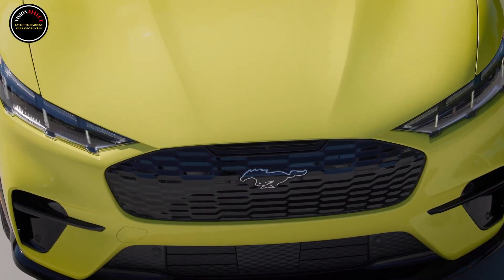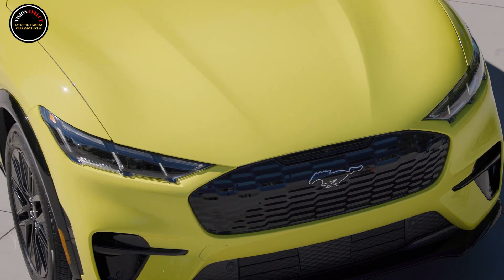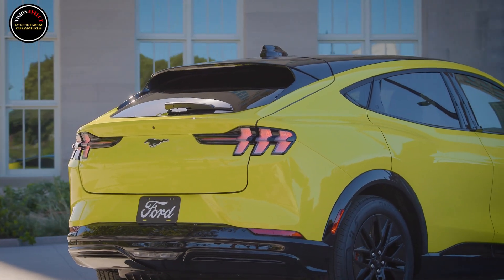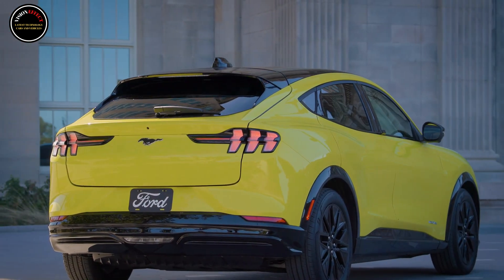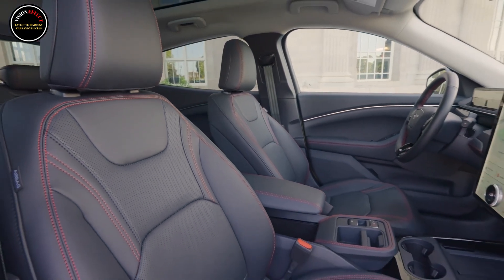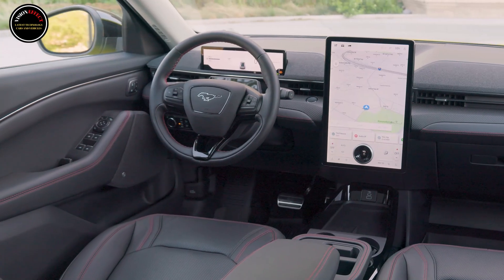Customers who buy the 2025 Mustang Mach-E Premium can now choose the new Sport Appearance Package. It adds GT styling cues like the front fascia, grille, and red-painted front Brembo brake calipers. It also wears 19-inch monochromatic high-gloss black-painted wheels and black-painted cladding. Inside, the pack adds red-accent stitching and sport pedals.